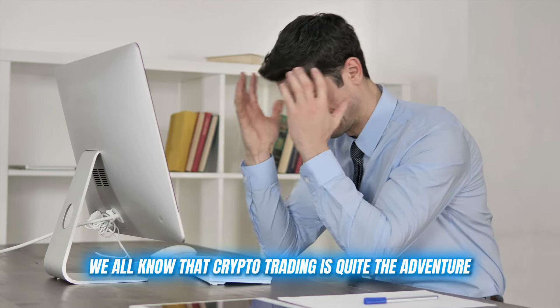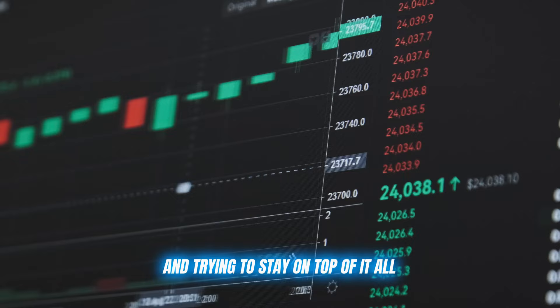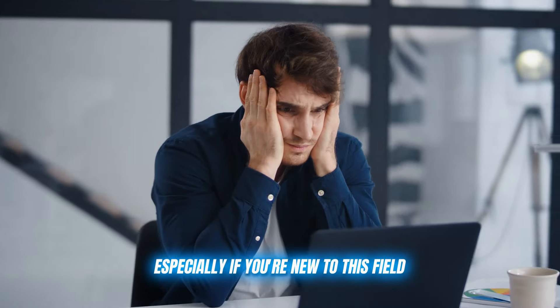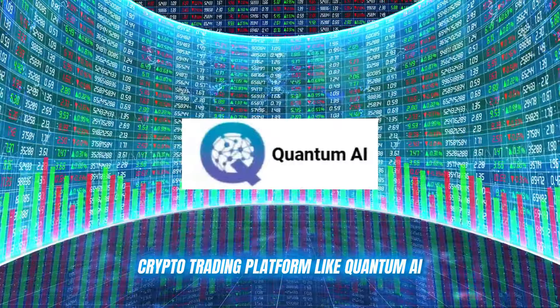We all know that crypto trading is quite the adventure. The markets never sleep, there are more coins than you can count, and trying to stay on top of it all can be overwhelming, especially if you're new to this field. But don't worry, because I've got the perfect solution for you: a crypto trading platform like Quantum AI.